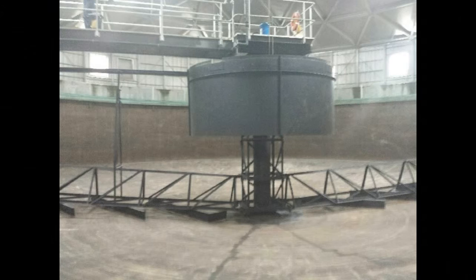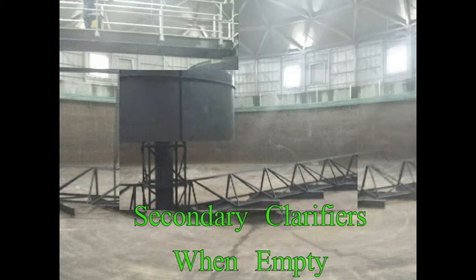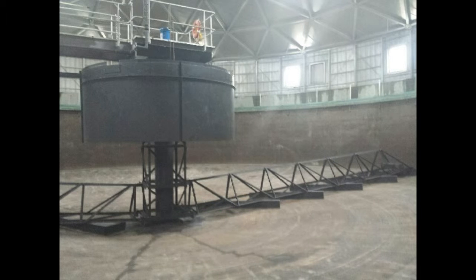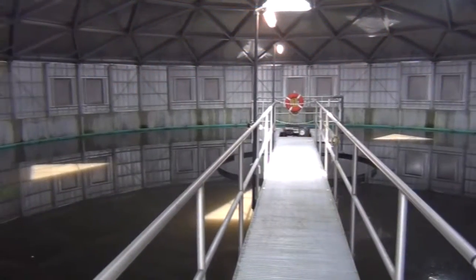Then it's off to the secondary clarifiers, which are three times the size of the primary clarifiers. They are round, while the primary clarifiers are rectangular. The secondary clarifiers are 80 feet in diameter and 12 feet in depth. They hold 450,000 gallons and have a detention time of one to two hours.